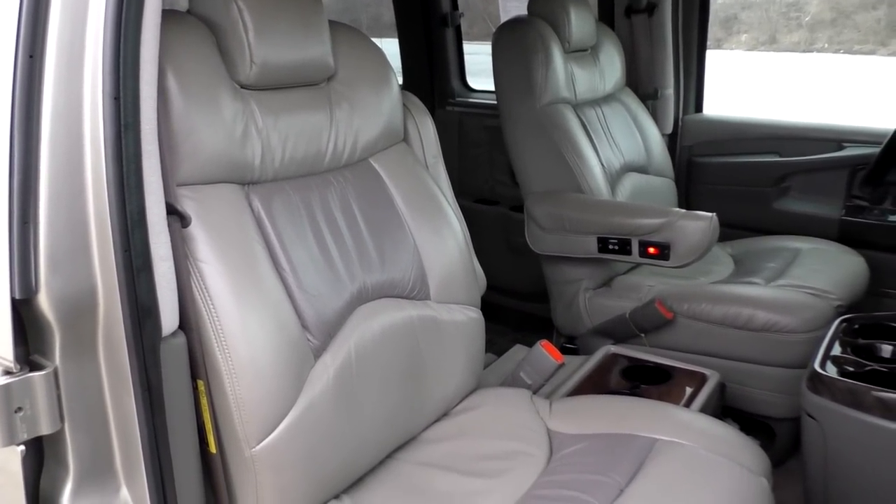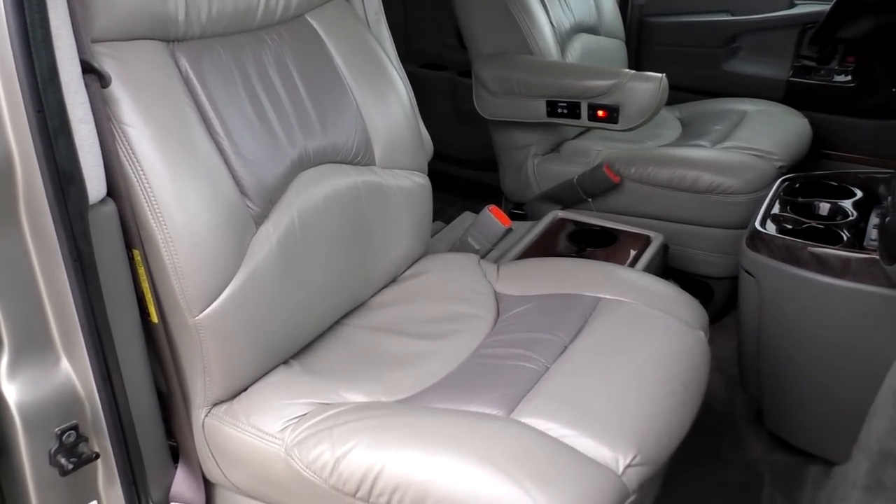Moving to the front of this 2003 Explorer conversion van, starting with the power equipment: power windows on both sides, power mirrors on both sides, and a keyless entry system. Explorer uses the same seats in the front as in the back — really nice seats on an eight-way power pedestal, featuring heat, lumbar support, and power recline, making it easy to find the perfect comfort position.